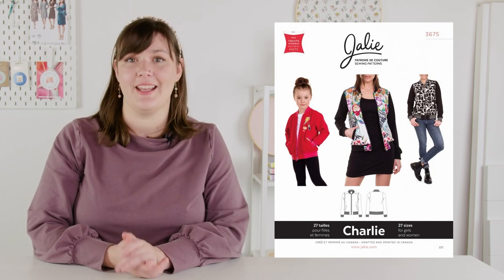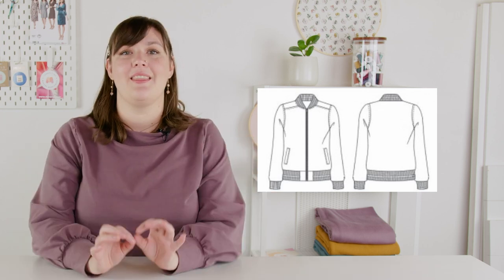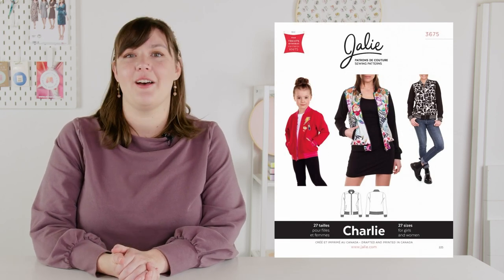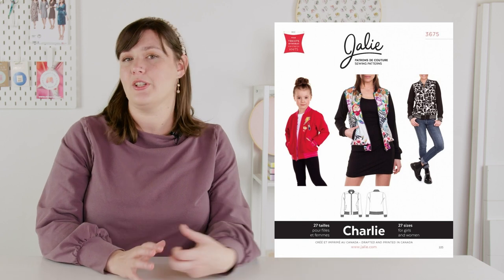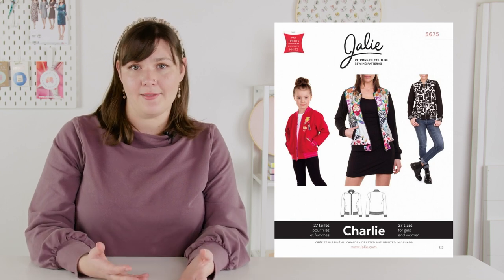Next, we have our bomber jacket. Bombers are such great outerwear pieces for the warmer winter days or transition seasons. For the bomber, I have gone with the Jali Charlie jacket. It is a classic bomber style with a front zip, welt pockets, and ribbing at the collar, cuff, and waistband. It also has a front yoke with a forward shoulder seam — a perfect opportunity to play with some contrast fabric for color blocking or texture play. The Jali Charlie comes in both girls' and women's sizes all in one envelope. Girls' sizes are for ages 2 to 13, and the women's sizes are for US 4 to 22, which is a 36 to 53 inch hip.